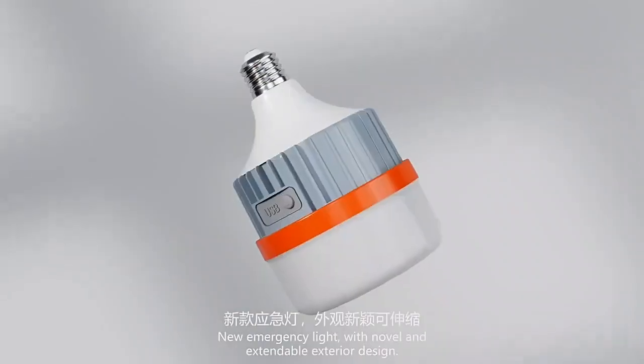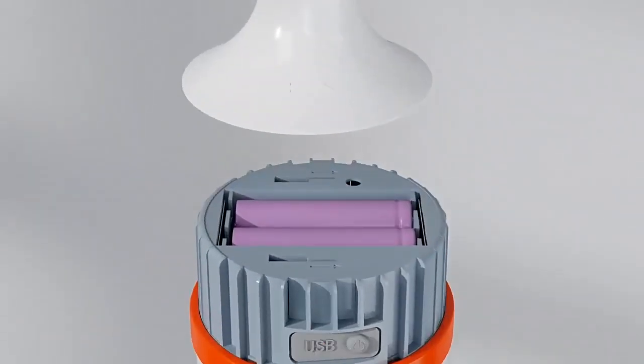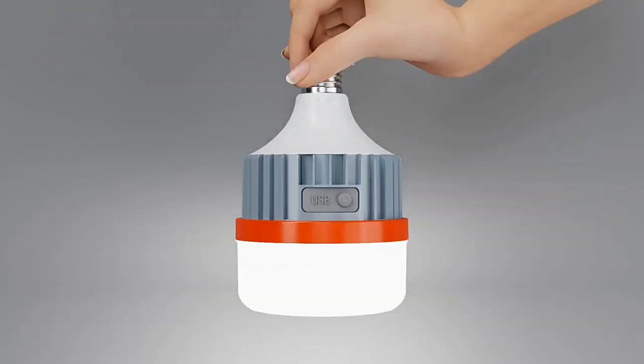New emergency light with novel and extendable exterior design, saving 40% of volume in transport. Independent drive ensures 10,000 hours operation.